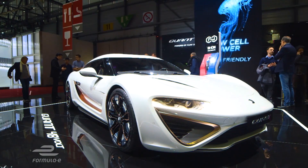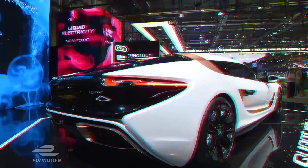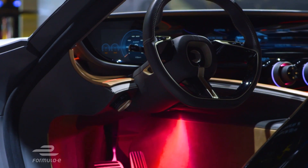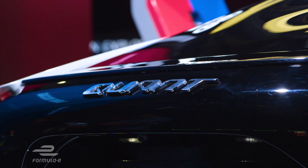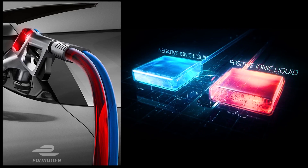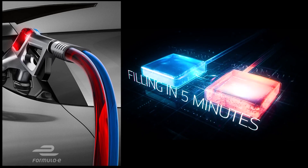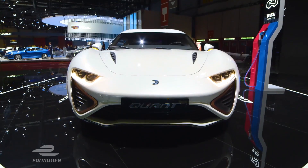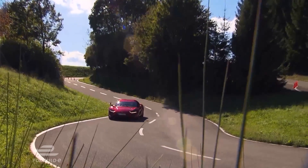Not all brands showcasing their latest EVs are even car manufacturers. Nano Flowcell are a research and design company who put their technology in the Quant 48 Volt. Their Flowcell system takes a whole new approach at powering your EV, relying on filling the car with an electrolyte liquid called Bion. This eco-friendly chemical compound does away with having to charge a car like most conventional EVs.